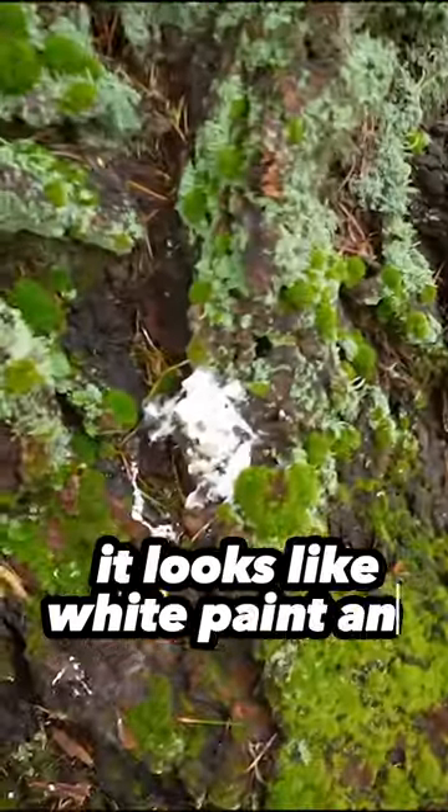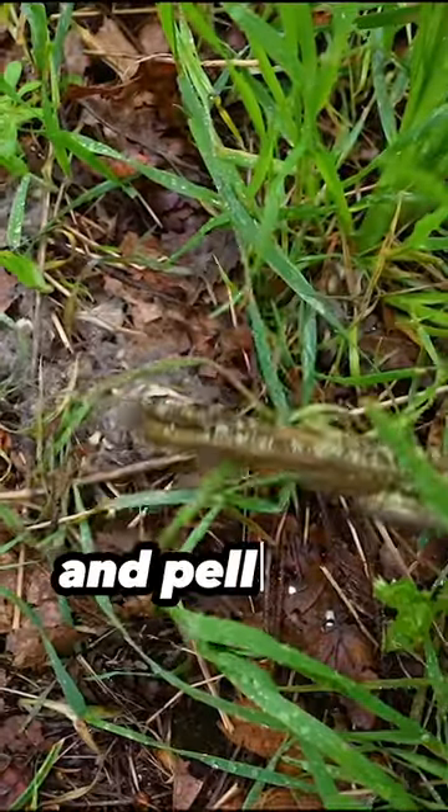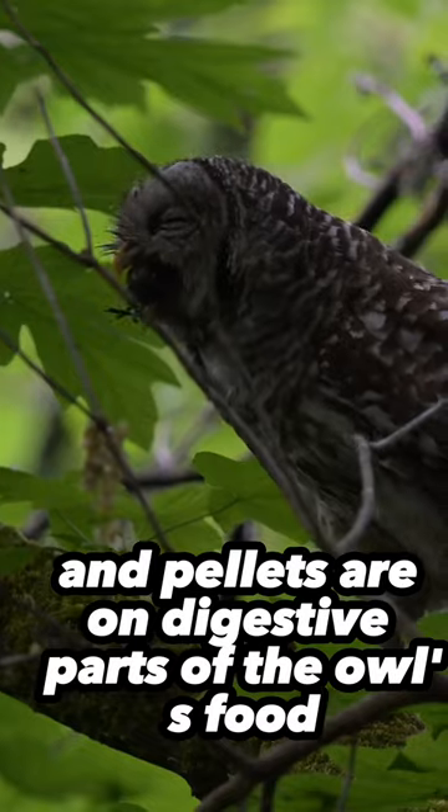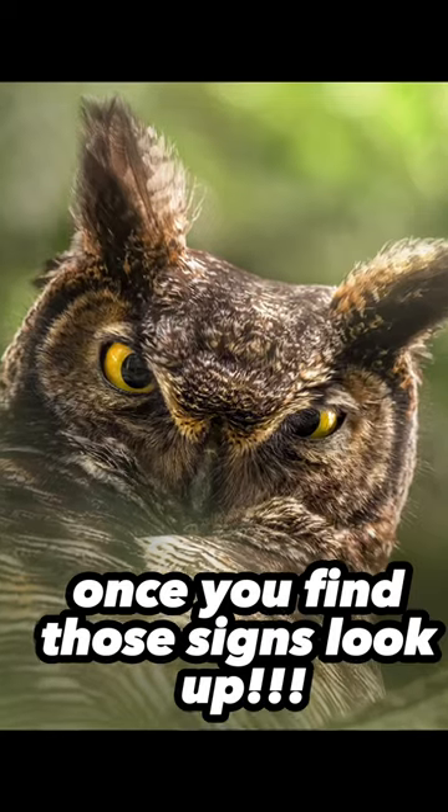When owls poop it looks like white paint and you'll find it everywhere, especially at the base of a tree. When you do find whitewash, check for pellets — pellets are the undigested parts of the owl's food, like bones and fur. Once you find those signs, look up!